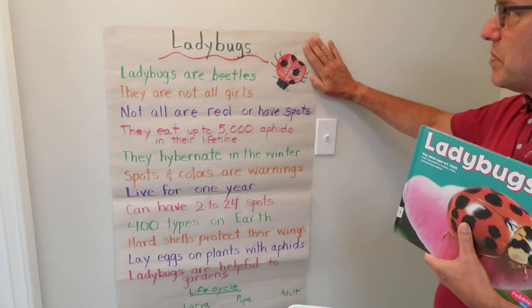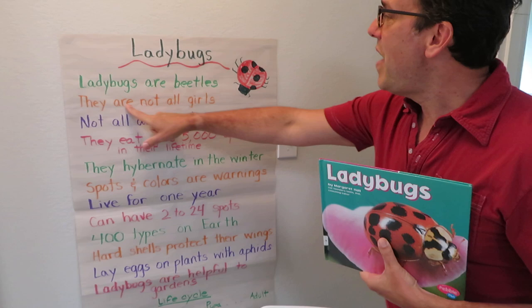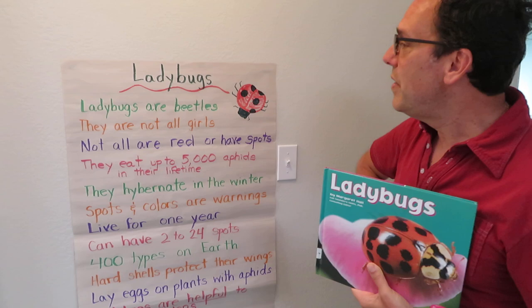They've written a whole mess of stuff down on this paper. Here it says ladybugs are beetles — so then why don't we call them lady beetles? Plus they're not a bug, they're an insect. They are not all girls, so we shouldn't be calling them 'lady' either.